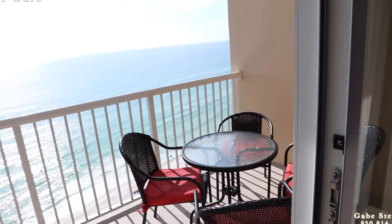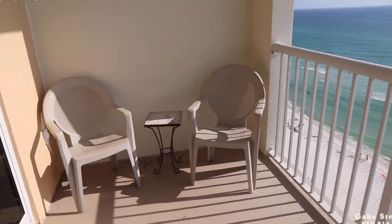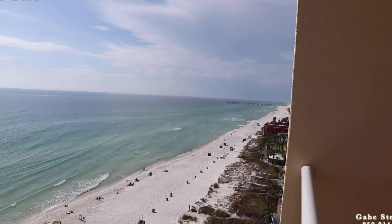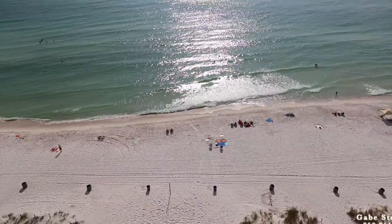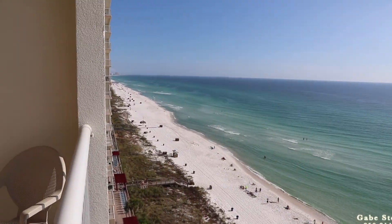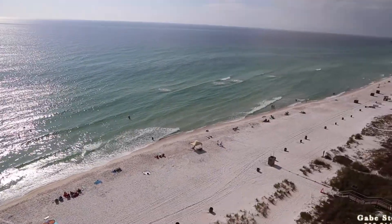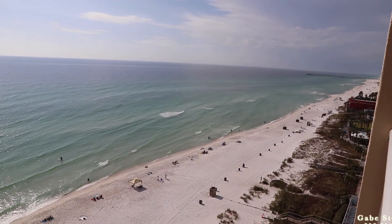Out here on the balcony, I'm on the 12th floor. Here's the view looking out to the west, view looking straight down towards the Gulf, and view looking out to the east. Super cool studio — I love this style with the extra bunk room, sleeps a couple more people. That is Majestic Unit 1208 in Tower 1.